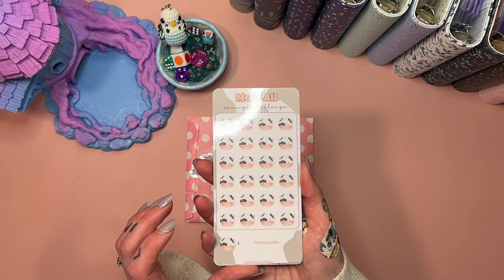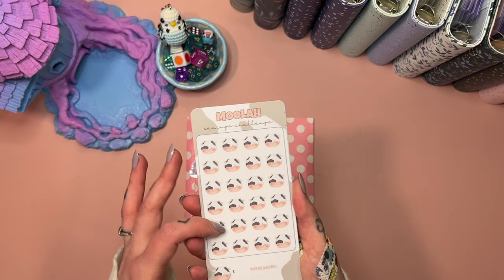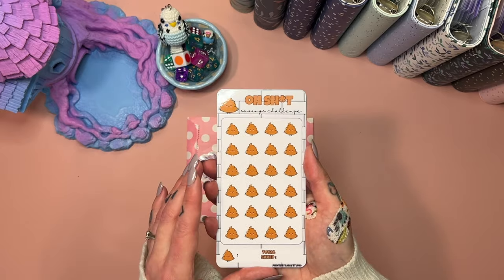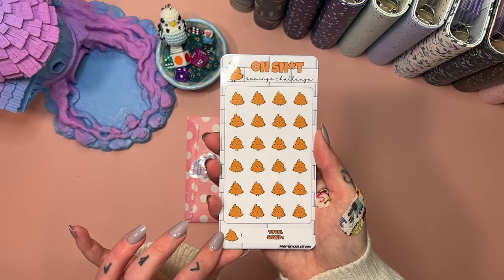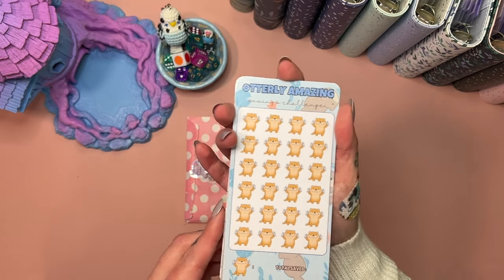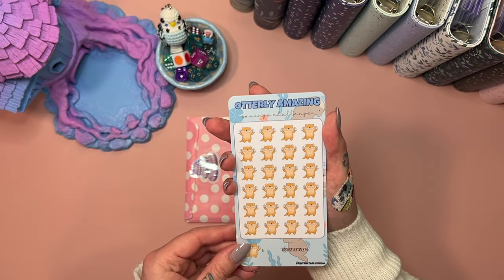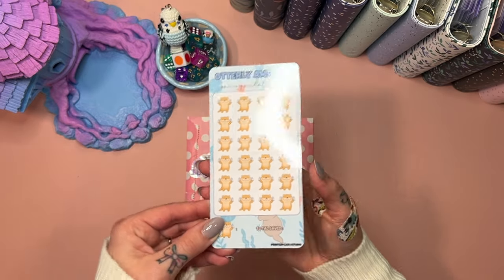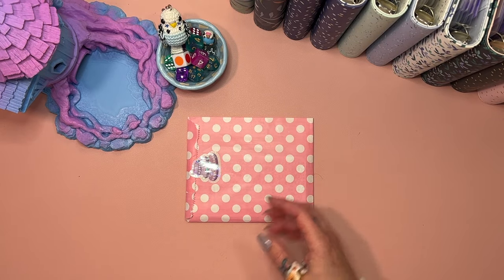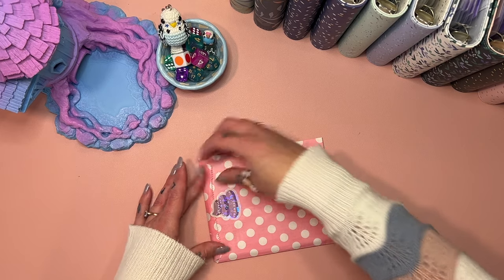I got the 'Moolah Savings Challenge' because I just thought the little cows are so cute, and these are all set-your-own amounts, so I'll probably set them quite low and use them for Monday Minis. The 'Oh Savings Challenge' — so cute and utterly amazing. I've got my ring light on today because it's super dark, so I hope it's not too reflecty. Those are the ones I got from Prince by Carly Studio.